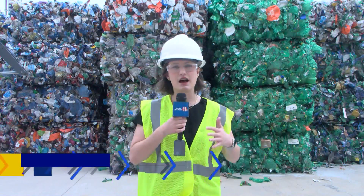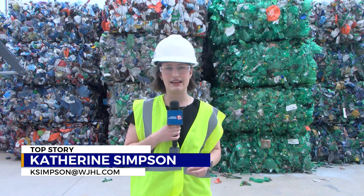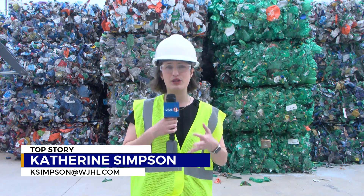Behind me is 100,000 pounds of plastic. Otherwise, you couldn't recycle it. But here at Eastman, it takes three hours to turn it into a new monomer.